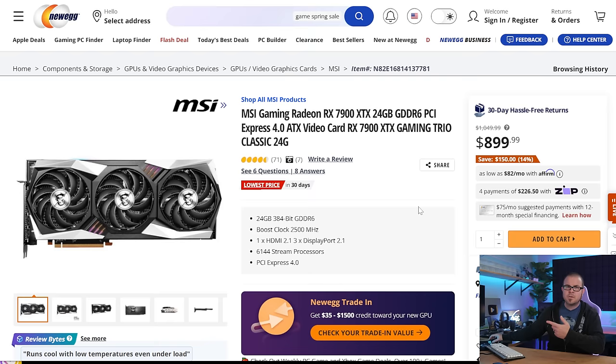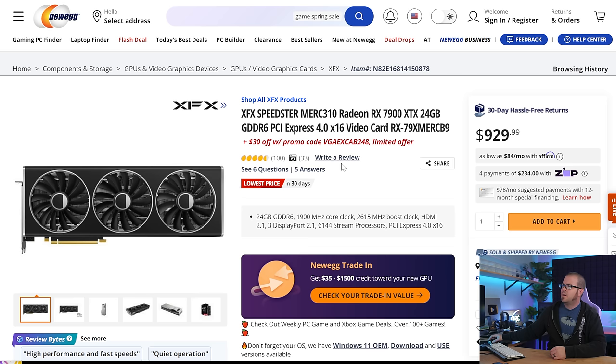Speaking of more news in less time, Tech Briefs! And speaking of cheaper PC hardware, the Radeon RX 7900 XTX, the best alternative to an RTX 4080 Super, is now $900 — or MSI's Gaming Trio version is, at least.